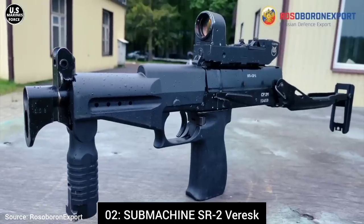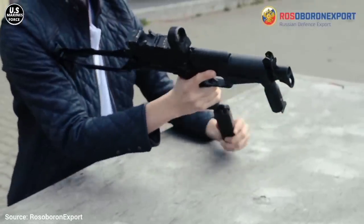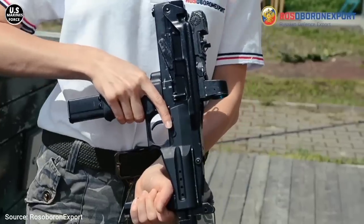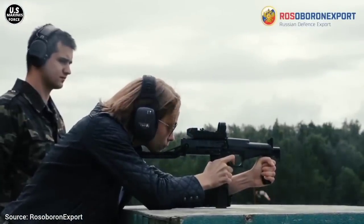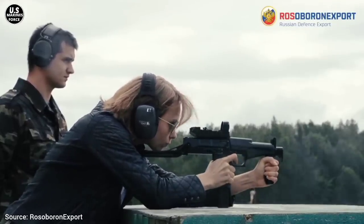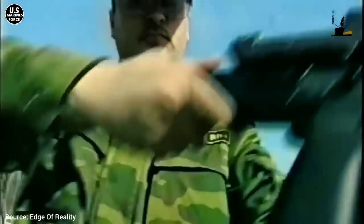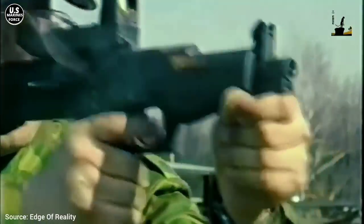Number 2: Submachine Gun SR-2 Veresk. Developed in Russia in 1991 together with the pistol SR-1 Gyurza, to standardize a set of close-combat weapons with penetrating cartridges, the SR-2 is the lightest firearm in this video. Its high cadence shooting and hybrid cartridge — which expands when hitting soft targets or retains its pointed shape when hitting body armor — makes it one of the deadliest weapons for confined spaces. It uses cartridge 9×21mm Gyurza from 30-cartridge magazines. Its cadence shooting is 950 rounds per minute. It's 60.3 centimeters long and 5.1 centimeters wide, and it weighs 1.65 kilograms.